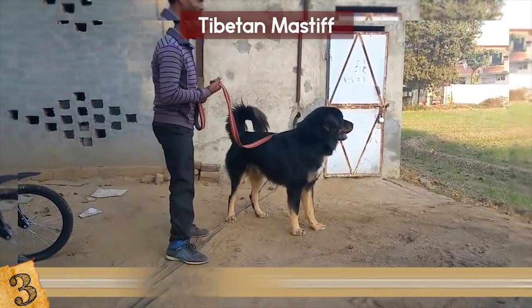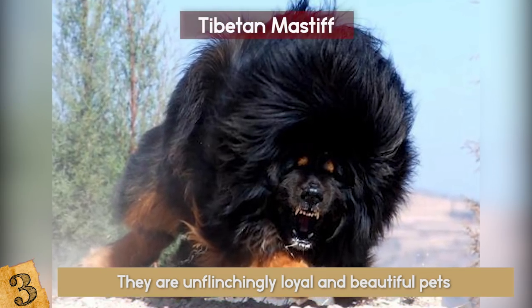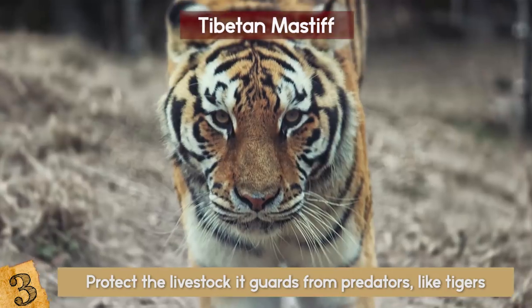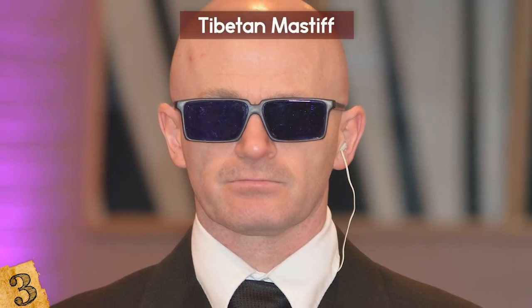While more than a little assertive, they are unflinchingly loyal and beautiful pets that care deeply for their owners. This massive breed can grow to be 160 pounds — it needs this size to protect the livestock it guards from predators like tigers, no joke. The Tibetan Mastiff can cost up to $7,000, but it's still cheaper than a human bodyguard.